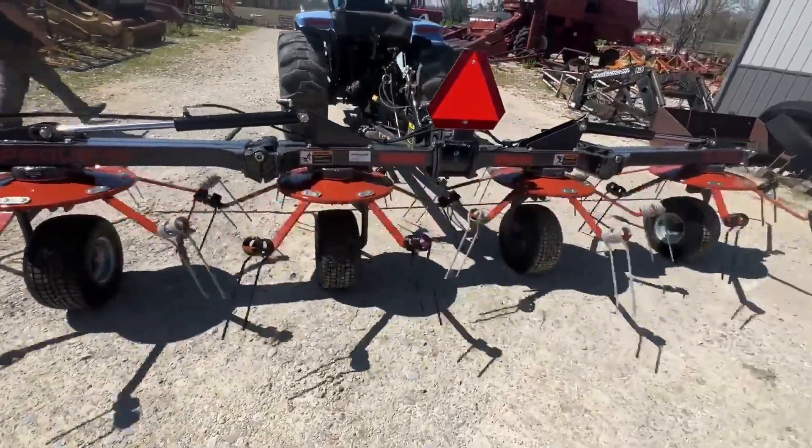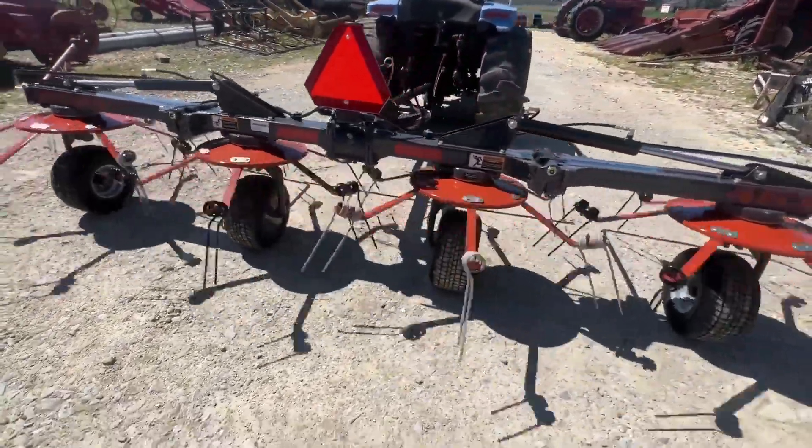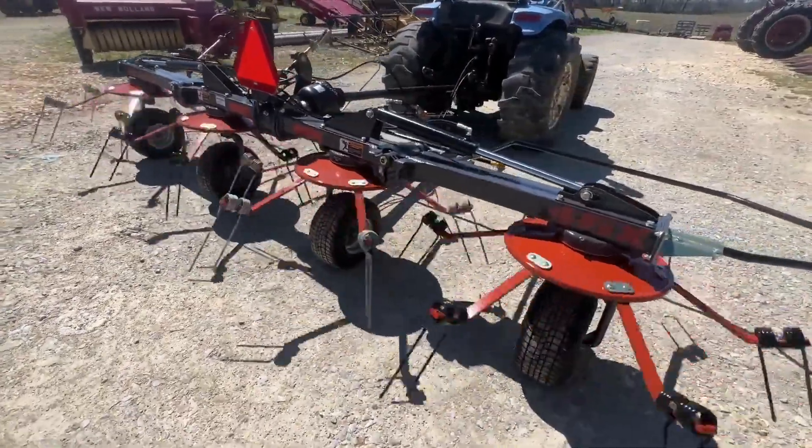Very nice tedder. These have a little heavier tires on them — they're a little bigger than your standard tires on 17 foot tedders.